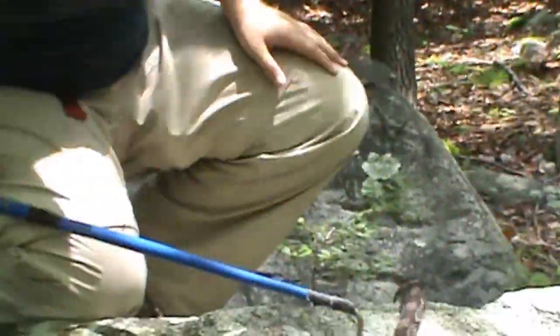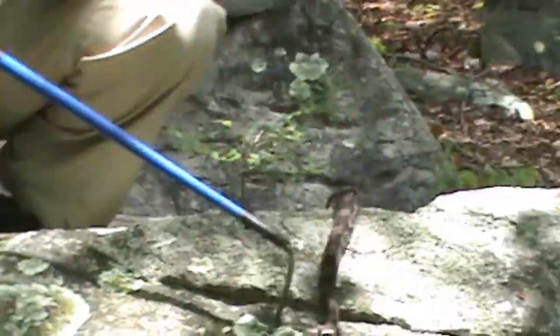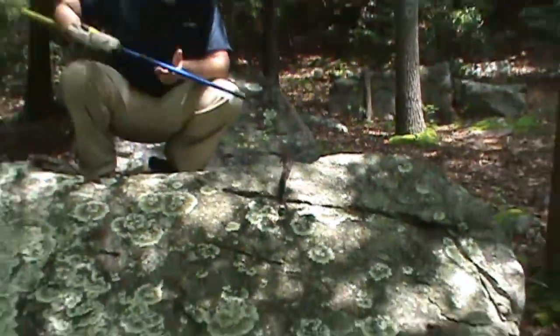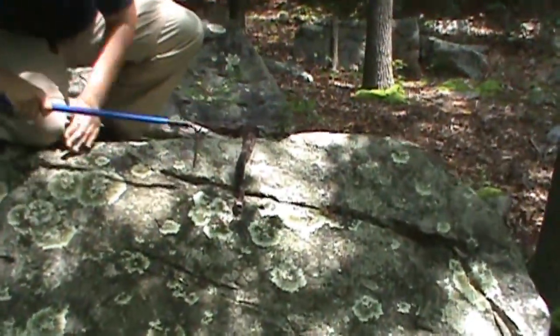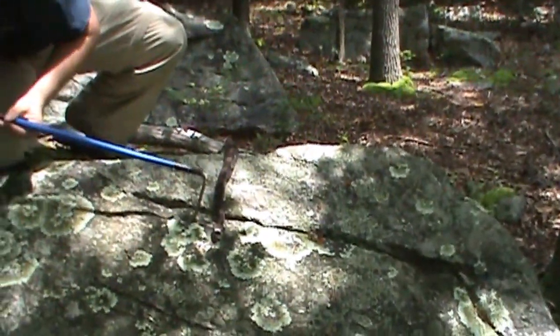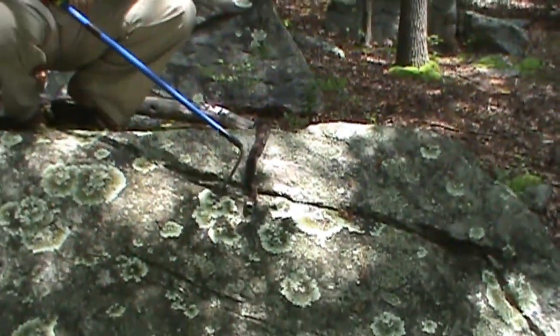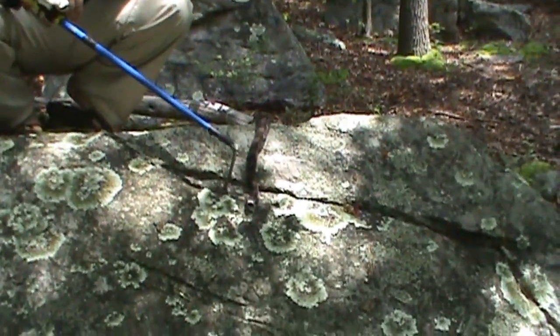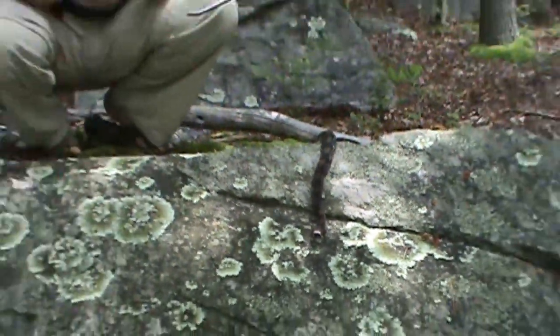Now his skin's peeling back on his nose — I didn't even notice that before. He's about to shed, his eyes are capped over and I doubt he can really see right now. That might explain why he's being a bit feisty. There are two main color morphs of these guys.